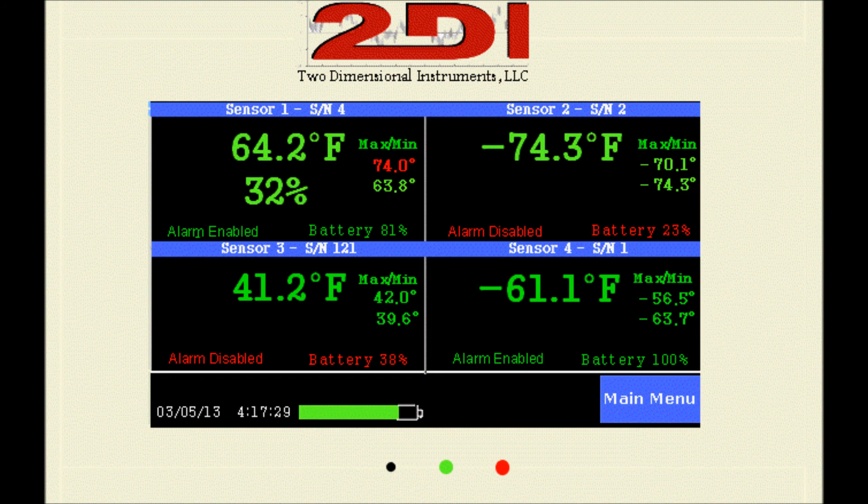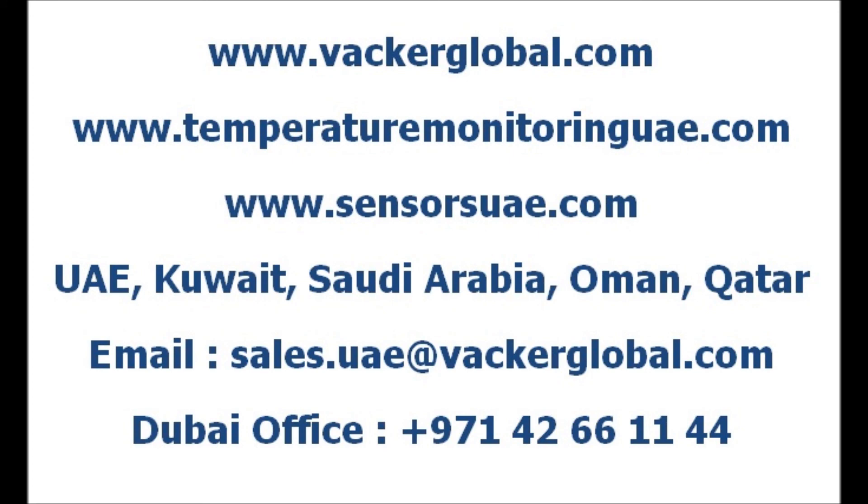Vacker Group, Dubai supplies various temperature monitoring solutions and data loggers for pharmaceuticals, food and chemical industries across all Middle East countries including United Arab Emirates, Kuwait, Oman, Qatar, Saudi Arabia and Iraq. Also Vacker Group carries out temperature mapping service and validation study for cold rooms, warehouses and vehicles.